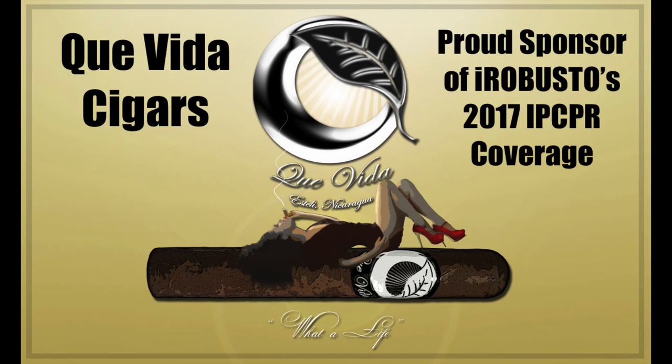Ira Busto's coverage of the 2017 IPCPR trade show is brought to you by Que Vida Cigars. Hey guys, it's Kyle Gellis from Warped Cigars. We're here at the 2017 IPCPR with Ira Busto. Thank you so much for stopping by.